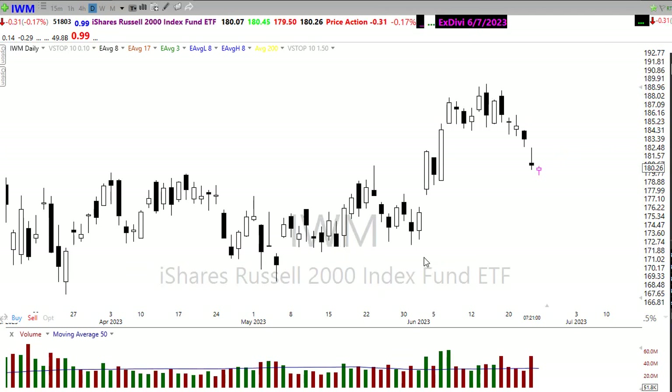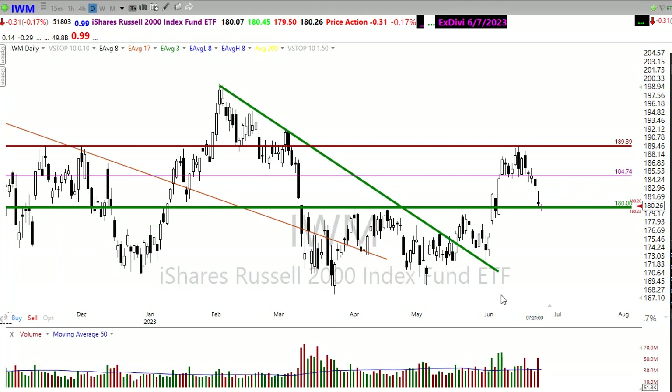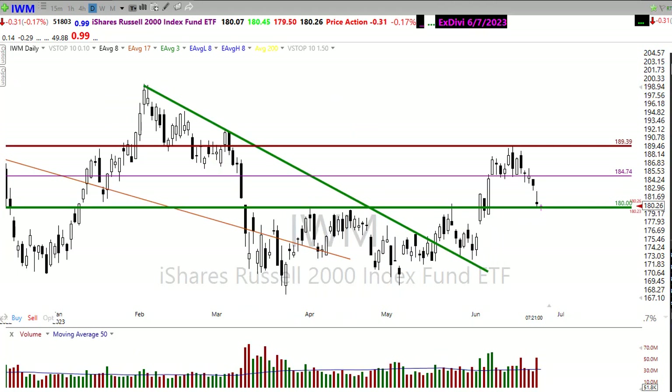If we look at our IWM, it had a little bit of a rough week last week, finally giving up this price support. But the good news is we didn't break down through this major price support in the chart. We'll want to watch that pretty carefully. It's not all lost here in IWM — this is a very big resistance level in the chart, but I don't think all is lost just yet.